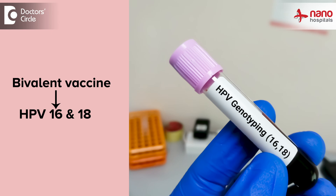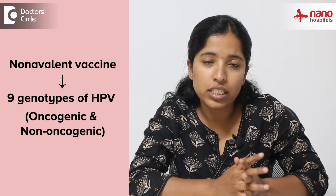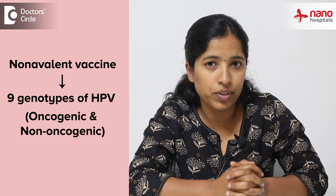Bivalent vaccine gives protection against HPV 16 and 18. Quadrivalent vaccine gives protection against genotypes 6, 11, 16, and 18. The newly introduced nonavalent vaccine gives protection against 9 genotypes of HPV, which are both oncogenic and non-oncogenic.